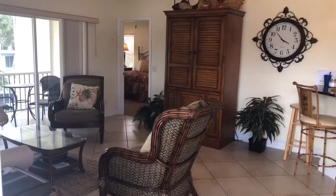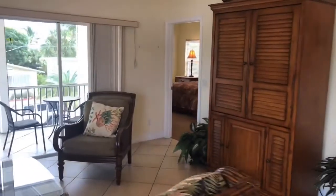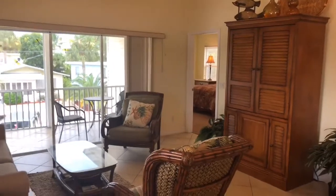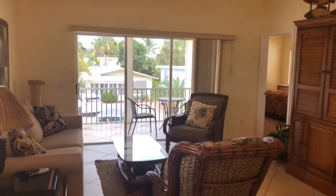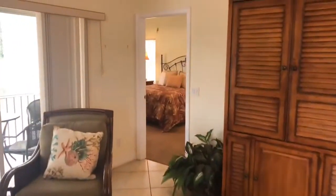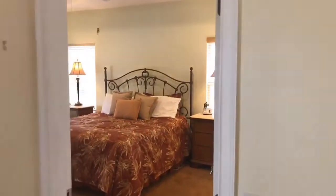Hey, this is Jim with Jim Neal Realty Group. Let me tell you about our latest listing over on Fort Myers Beach, just a few steps from the beach. Walking into it, it's three bedroom, two bath, 1,307 square feet, over on Fort Myers Beach. Walk right up the street and cross main road and you walk right into the beach.